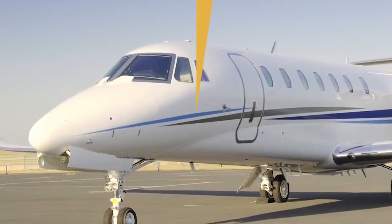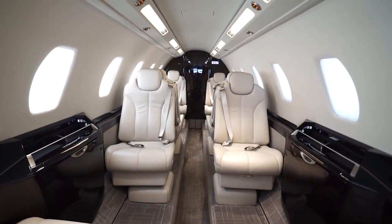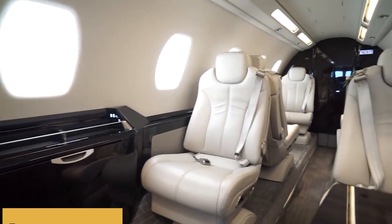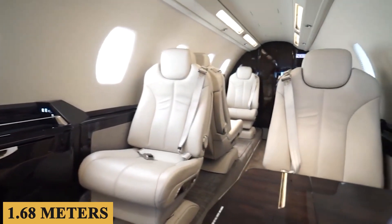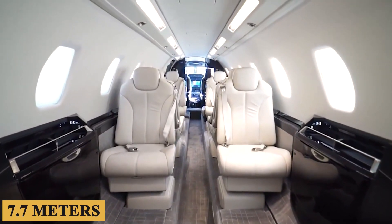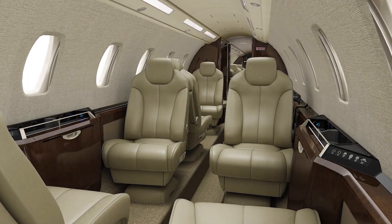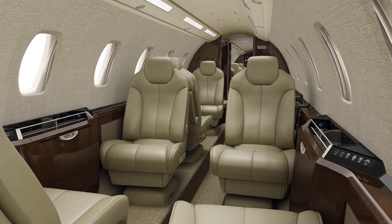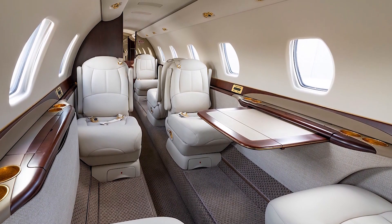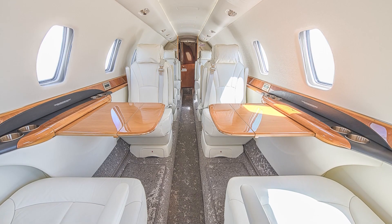The cabin is designed to maximize passenger comfort with its generous dimensions, measuring 5 feet 8 inches or 1.73 meters in height, 5 feet 6 inches or 1.68 meters in width, and 25 feet 3 inches or 7.7 meters in length. Five basic fabric and color combinations are available, but customers can also choose their own. A unique feature is the central recess in the floor, allowing for more headroom and enabling passengers to stand at full height, even extending to the lavatory area.